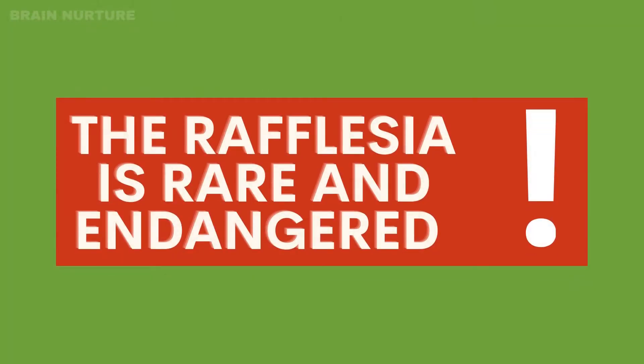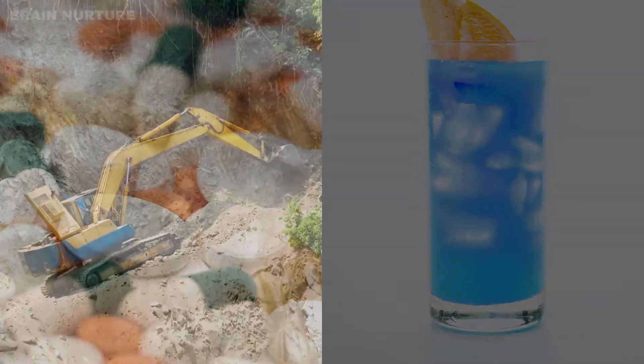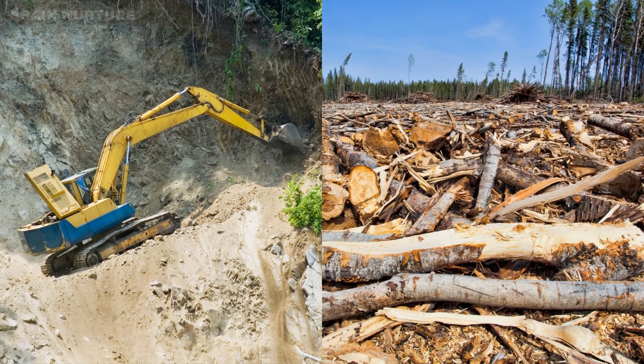The Rafflesia is rare and endangered. Many buds are harvested to be used in traditional medicine or eaten as a delicacy, which has reduced the growth of plants in the wild. Ongoing destruction of the flower's tropical rainforest habitat also poses another serious threat.